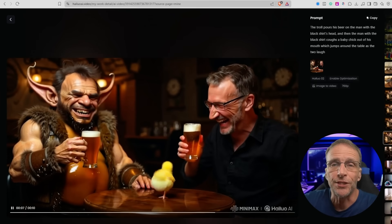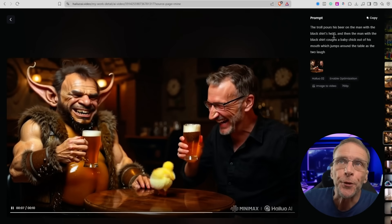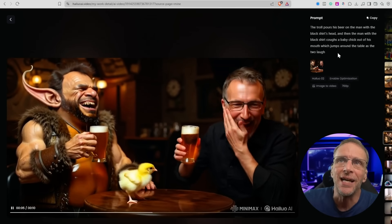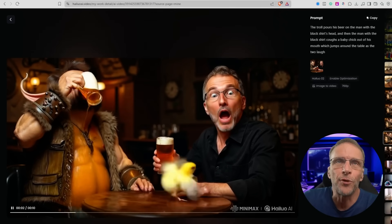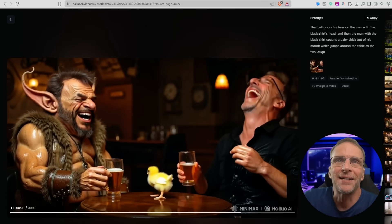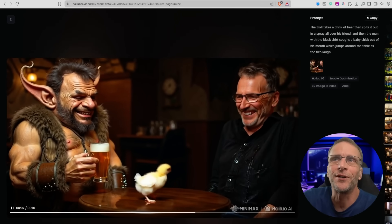I wanted to obviously play with some image to video as well. This is the starting image. I wanted to try and be specific with my prompt to test the prompt adherence: the troll pours his beer on the man with the black shirt's head, and then the man with the black shirt coughs a baby chick out of his mouth which jumps around the table as the two laugh. In all of my examples here it did a pretty good job of the second half, but getting the troll to pour the beer over his head was a problem. I couldn't get it to dump it over its head.